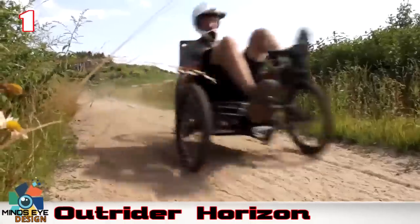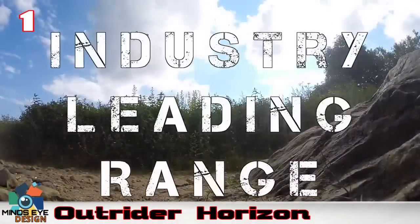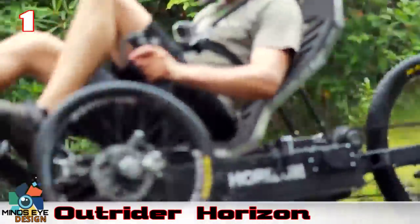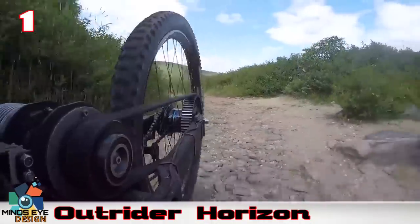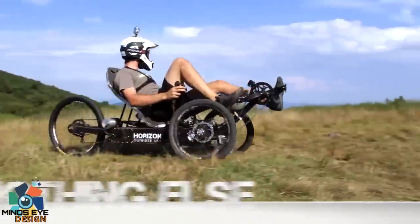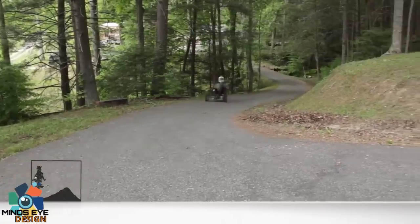and the option of adding up to three more modular battery packs for an astounding 60 to 140 miles of range. Taking it one step further, Outrider developed a set of key adaptive components, offering a wider range of physical abilities a new way to ride the trails, or quite possibly the opportunity to ride again. The Horizon was designed from the ground up to be modular — you can pick which adaptive components work for you and leave out the others to create the perfect ride for yourself.